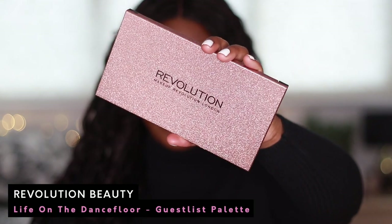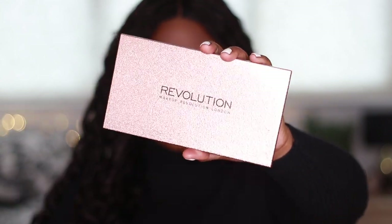Next is a Revolution palette from their Life on the Dance Floor collection, and this one is called Guest List. It has a gorgeous iridescent cover. Again, another neutrals glam palette. I don't even think I've used this more than once — I just bought it because it was a beautiful, inexpensive neutrals palette. I would recommend getting this if you like your neutrals and don't have neutral palettes, but I've got bare neutral palettes already. So this one's definitely going. I'm just buying the same palette over and over again. I don't need this one.